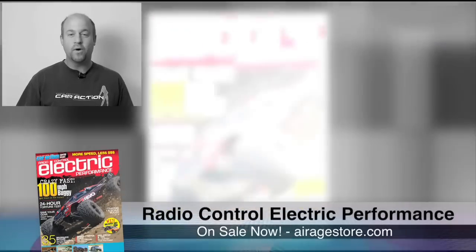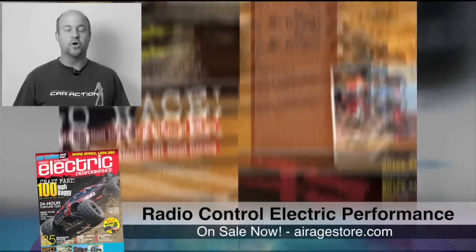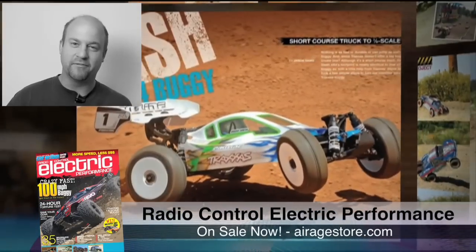Electric Performance has everything you want to know in the world of electric RC. So go to airagestore.com and pick up your copy of Electric Performance today.